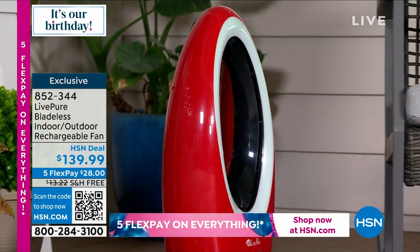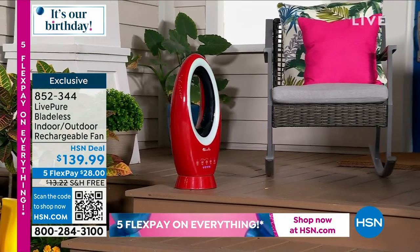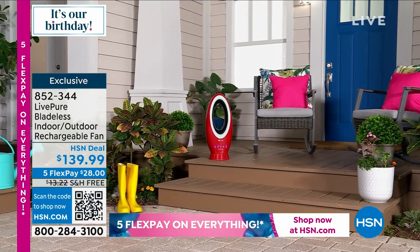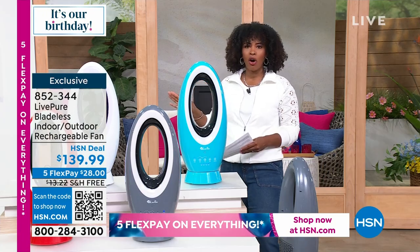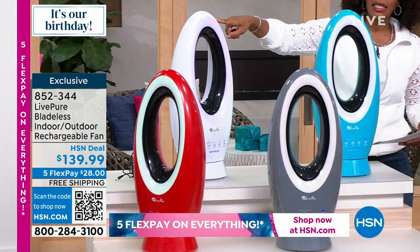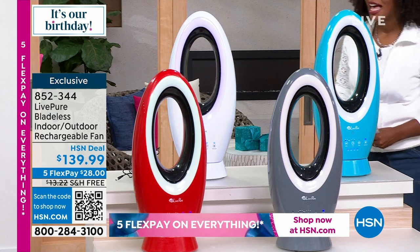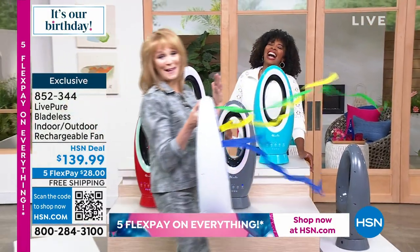Even though we're talking cleaning, it's too hot to clean everywhere — so we need to stay cool indoors and outdoors. That's where LiftPure comes in with their bladeless indoor/outdoor rechargeable fan. You're not tethered to a wall outlet, you can take it anywhere, it weighs six pounds, has multiple functions, and comes with a remote control. Choose from teal, white, red, or gray. Joining us is Bonnibel Sherman.